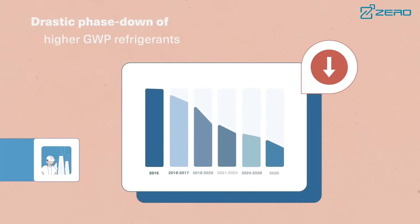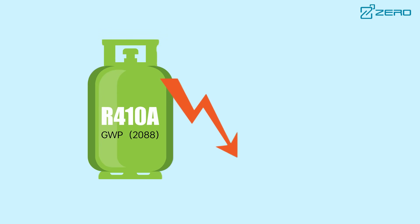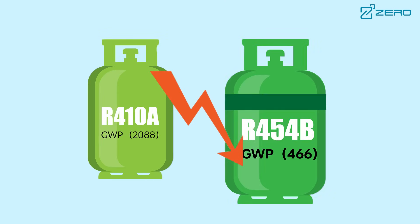R454B is a new environmentally friendly refrigerant with a global warming potential of only 466, which is a significant reduction of 78% compared to the GWP of the old refrigerant R410A.